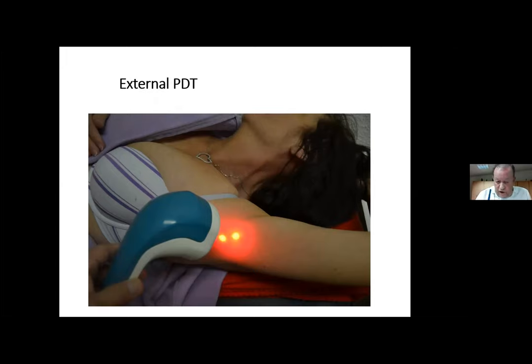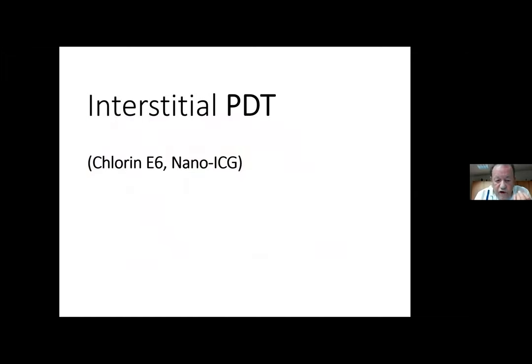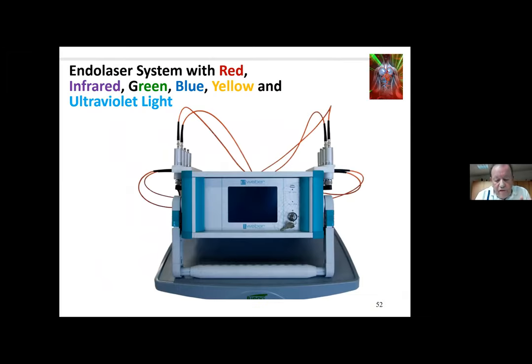The key problem is getting enough light into the tissue to stimulate the photosensitizer. Using red light from outside, we can expect effective penetration of maybe one centimeter. But if the tumor in the lymph nodes is deeper, or the breast tumor is three to four centimeters deep, nothing will work. The only way to overcome this is interstitial photodynamic therapy. We developed a device in Germany that can deliver all different colors — red, infrared, green, blue, yellow, ultraviolet — in one device. We call it the Endolaser; it is an approved system and has been FDA-approved in the US for 10 years.